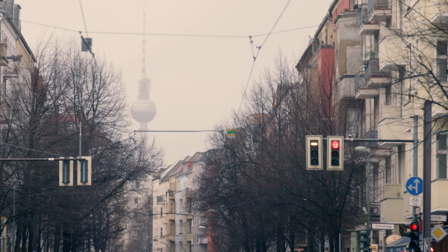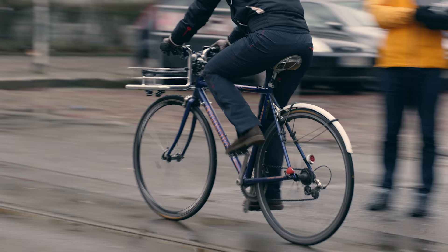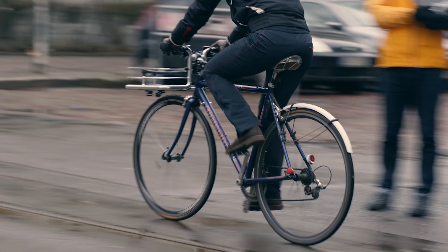If it's a rainy day in the city, I try to use that to my advantage — for instance, using reflections on the street in my compositions.